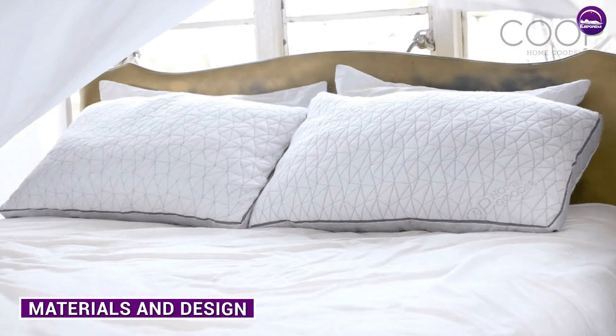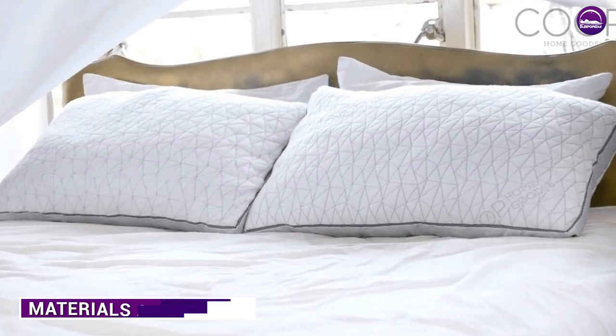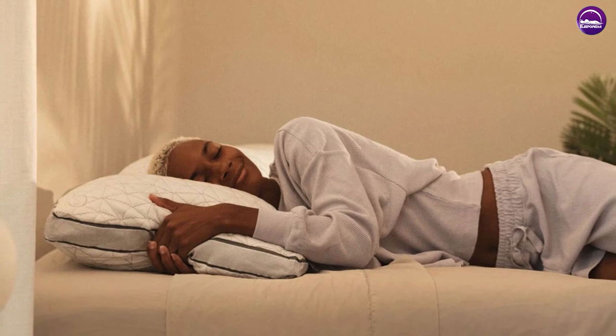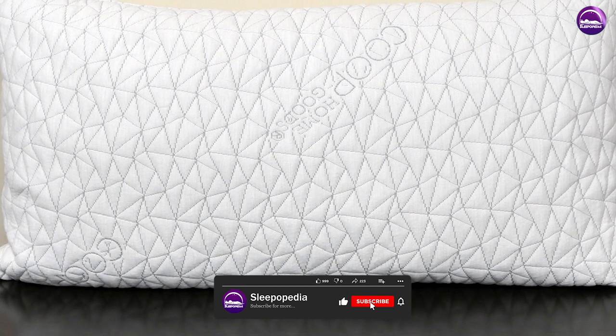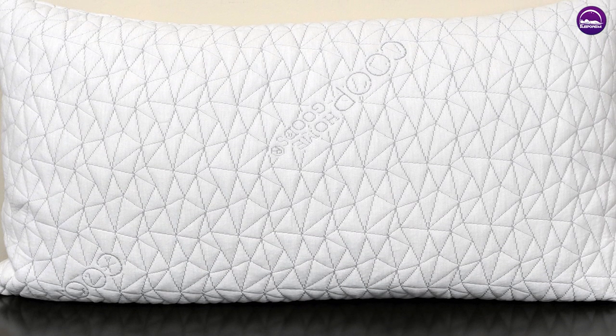The Kube Pillow is made from CertiPUR-US-certified memory foam and microfiber fill, which provides excellent support and comfort. The cover is made from a blend of bamboo-derived viscose rayon and polyester, which is soft and breathable. The pillow is also adjustable, so you can add or remove the fill to achieve your desired level of firmness and loft.